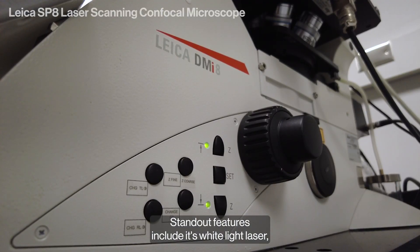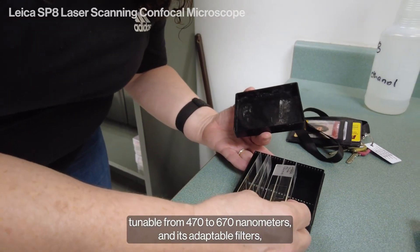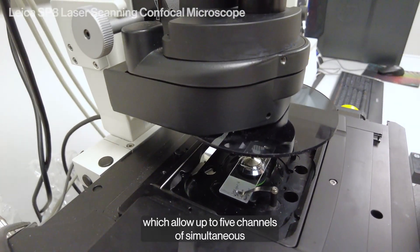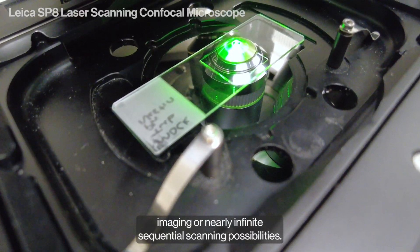Standout features include its white light laser, tunable from 470 to 670 nanometers, and its adaptable filters, which allow up to five channels of simultaneous imaging or nearly infinite sequential scanning possibilities.